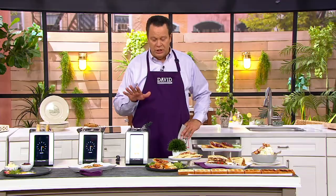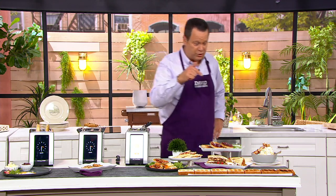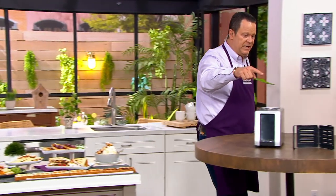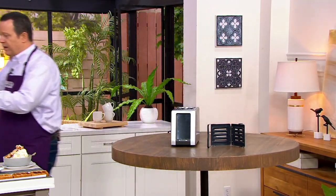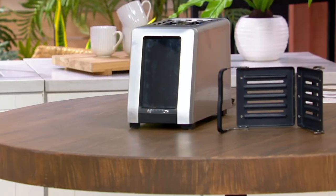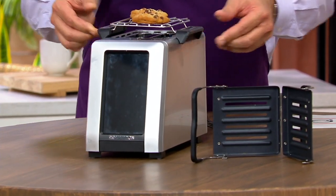In addition to the toaster function, there's also this panini press. Let's come over here and I'll show you what you get. There's a panini press and also a warming rack - let me grab this warming rack. Here's the warming rack, and that goes right over top.